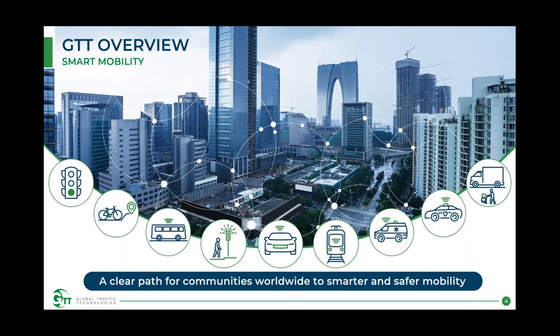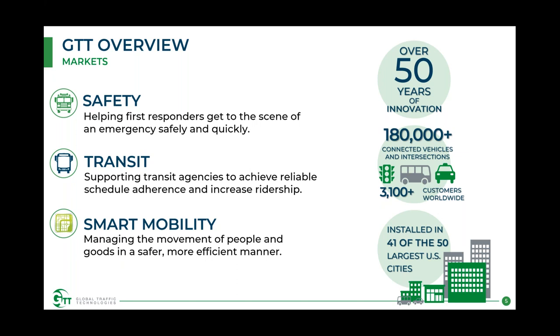GTT provides a clear path for communities worldwide to smarter and safer mobility. Our primary markets are safety — fire, police, EMS, basically first responders — helping them get there faster and safer. Transit: helping buses and other shared ride vehicles, including light rail, get to where they're going on time and maintain a consistent schedule. And more broadly, smart mobility in cities overall, including things like freight traffic and snowplows. To that end, we've had over 50 years of doing this, with over 180,000 connected vehicles and intersections deployed worldwide.